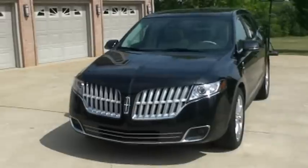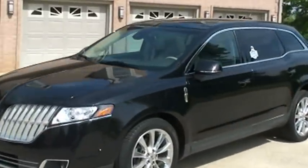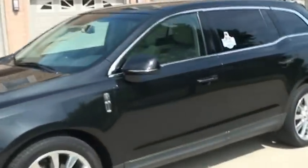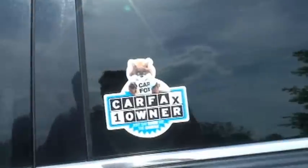It's got fog lights. It is a one-owner, clean Carfax, non-smoker — just like new.